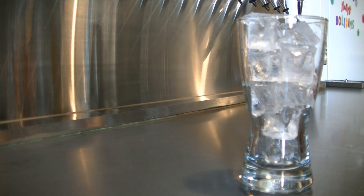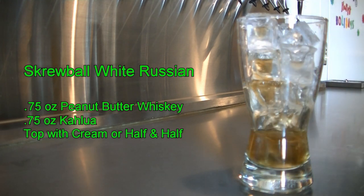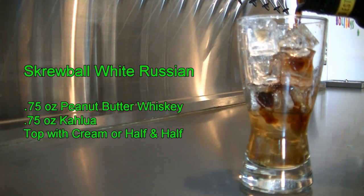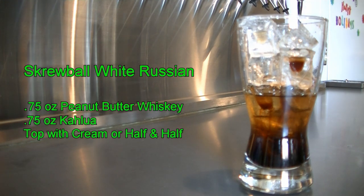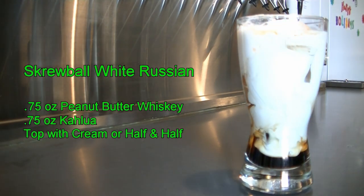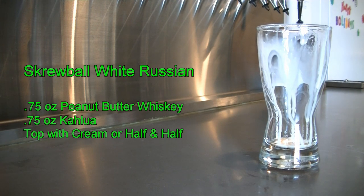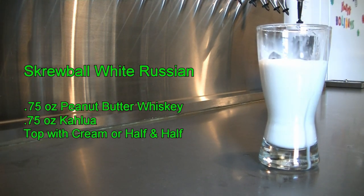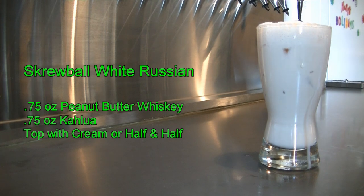The next cocktail is called a screwball white Russian. You're going to need about three quarters of an ounce of screwball in an eight ounce glass, then add three quarters of an ounce of Kahlua, and on top of that we're going to add cream. Put this in the mixing tin with ice to incorporate, then slowly pour that in. And there you have your screwball white Russian. And it is delicious.